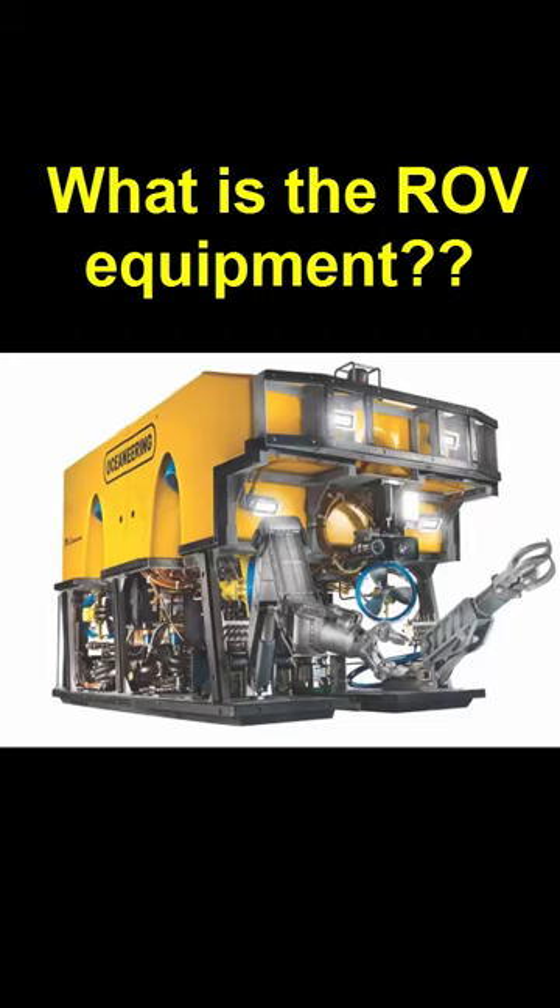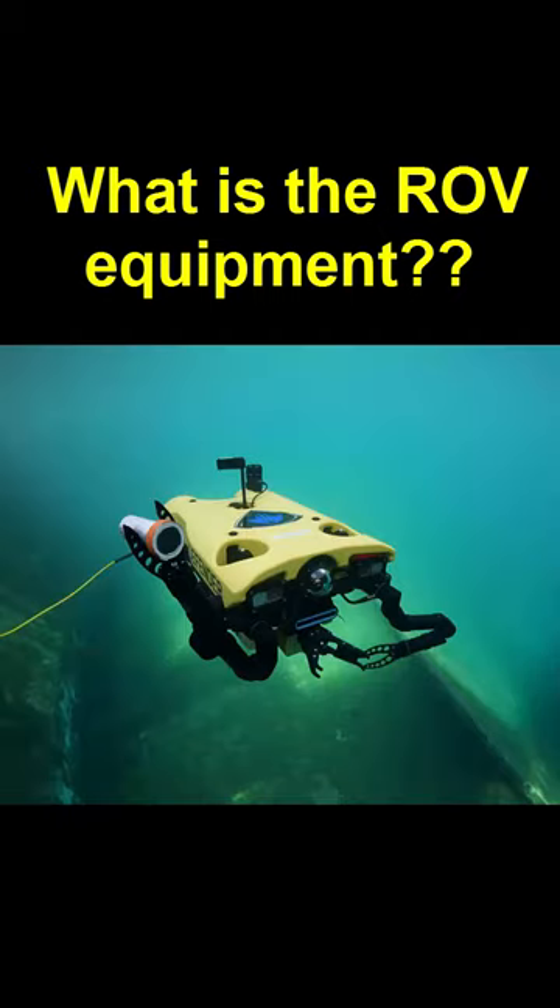Depending on the specific application, sensors can include depth, temperature, and other specialized equipment. Overall, ROV equipment is designed to allow for safe and efficient operation in the offshore environment.